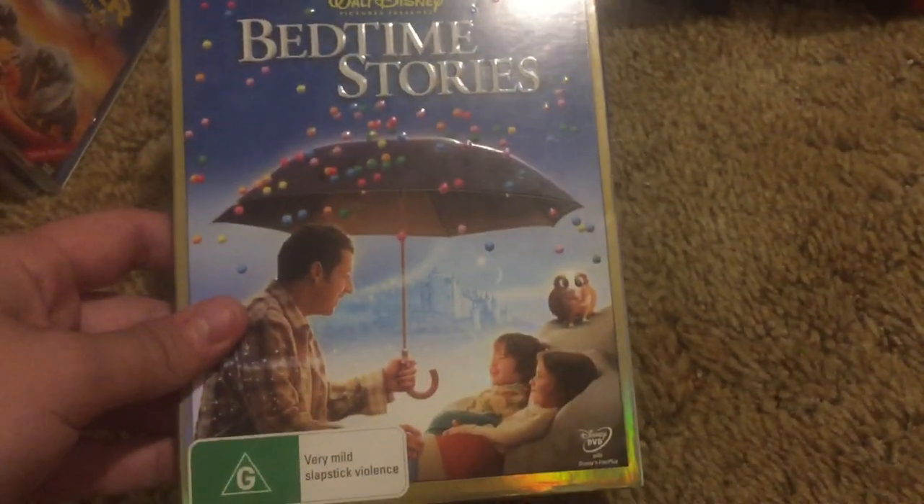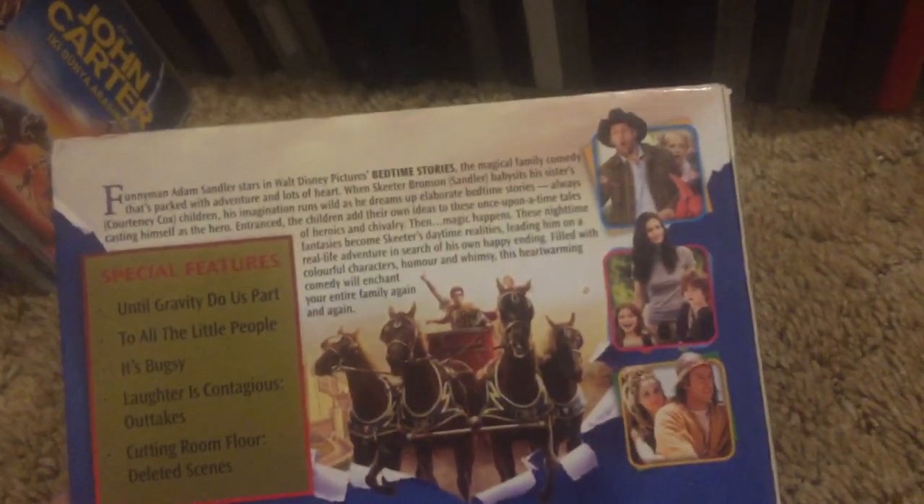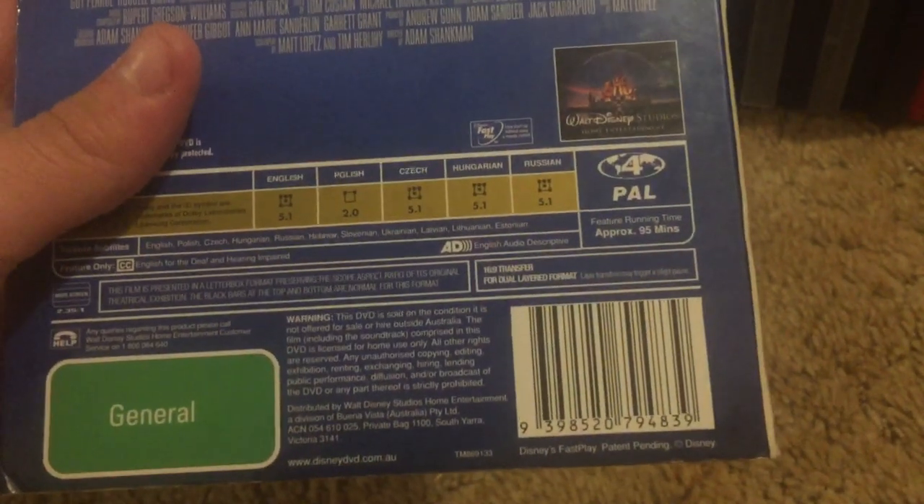We got the Australian DVD of Bedtime Stories. There's the disc right there. Region Zone 4. Just so you guys know, some of the discs on a few of these are missing because they're actually in here — we'll get to those at the end.